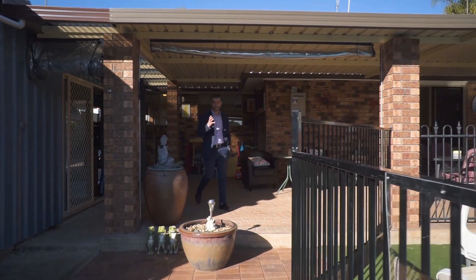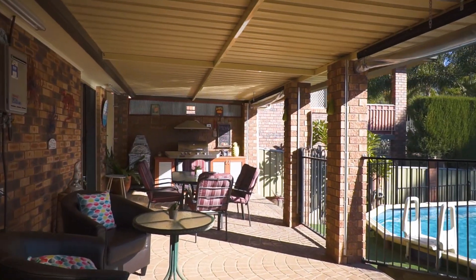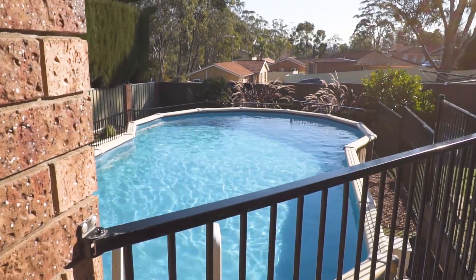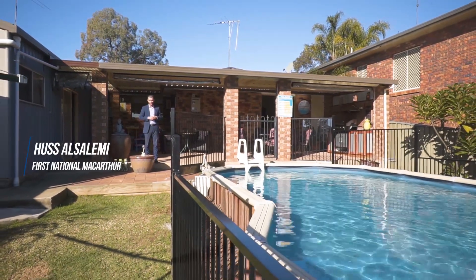Well, you've seen the awesome man cave that this home has to offer, but you've also got a gorgeous outdoor covered entertaining area overlooking your swimming pool. This really is the perfect entertainer's home. I'm Hussle from First National and I'd love to see you soon at the Open for Inspection.